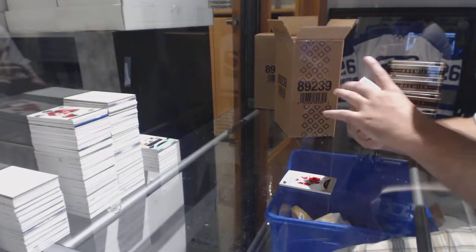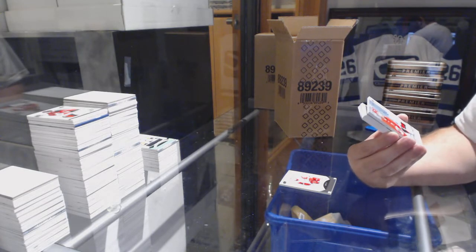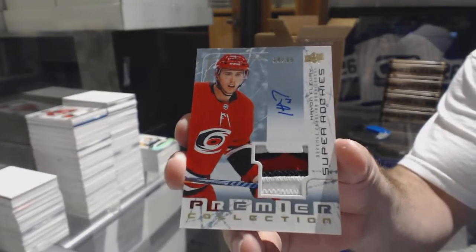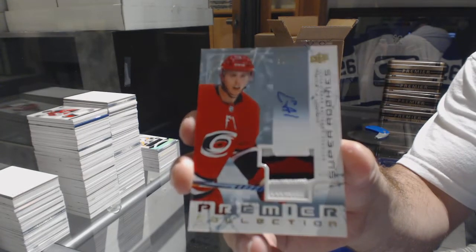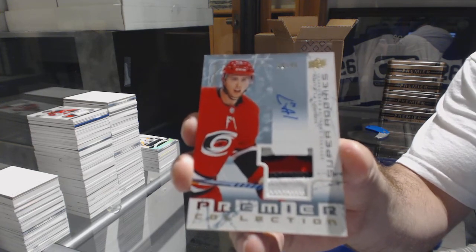Hey, I might need one of these — Brooke, if that's cool with you — number 299 Tribute Rookie Patch Auto, Hayden Flurry. I may need that one.